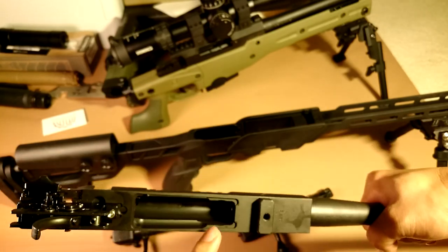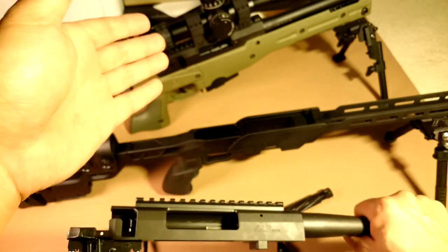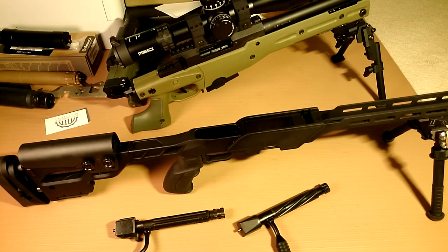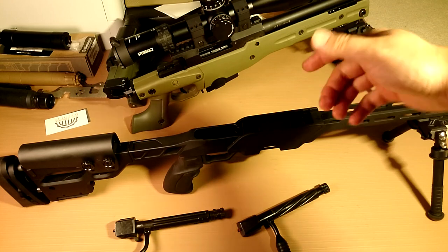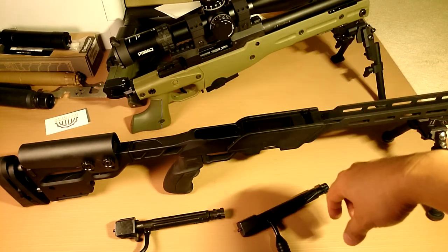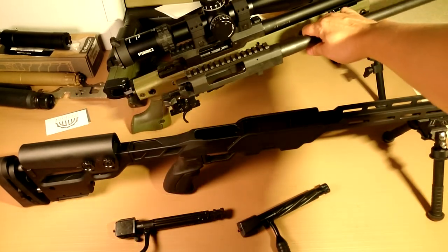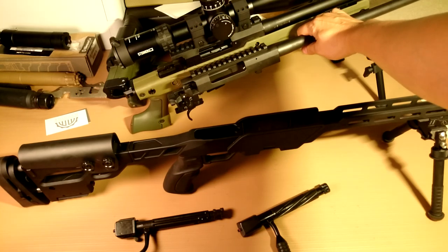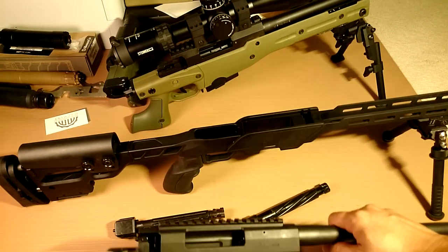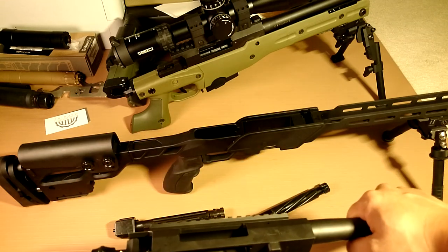It also uses a double-stack, double-feed magazine, just like the Accuracy International AT. The AI rifle's magazine is epoxied to the chassis so I can't remove it to compare directly, but from side to side you can see how similar they are. I have to say the Turks picked a very good teacher to learn from.